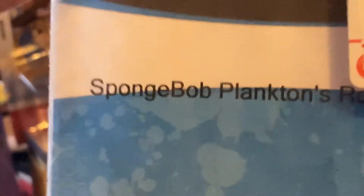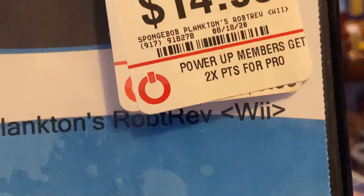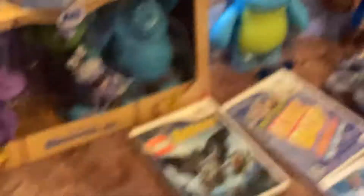Next up we have SpongeBob — another GameStop case. SpongeBob SquarePants: Plankton's Robotic Revenge. Now this case is very damaged, really damaged. It works, the game is okay though. I hate these kinds of cases. The case is really damaged — I'm gonna get a replacement case for that. The game works fine, though I haven't played it yet.